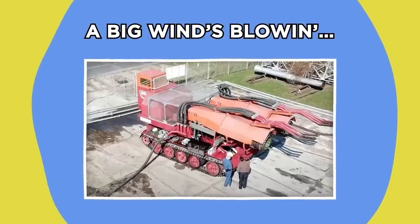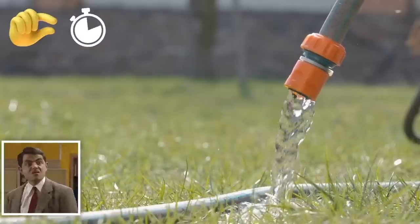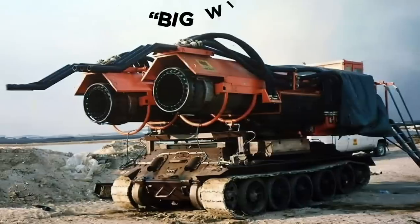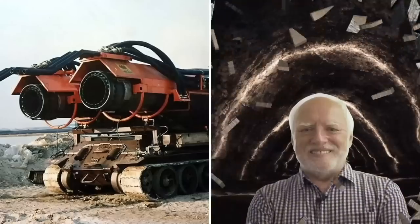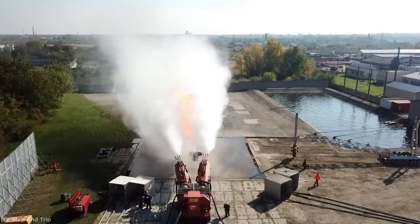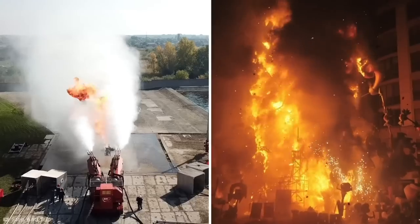A Big Wind's Blowing. Allow me to introduce the Big Wind, which could water your lawn in seconds and probably destroy your driveway in the process. This incredible sprinkler tank is used to fight fires that would otherwise be impossible to put out.